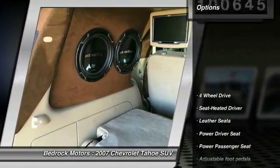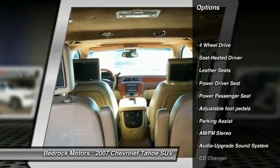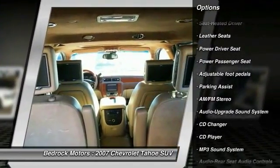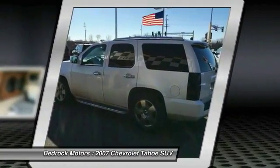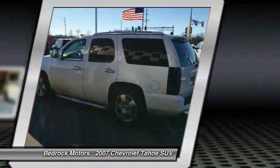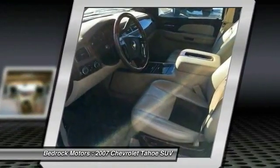Here are some of this vehicle's great options: quad seating, traction control, CD changer, anti-lock braking system, power passenger seat, four-wheel drive, running boards, air conditioning, front home link, garage door opener, and power steering.